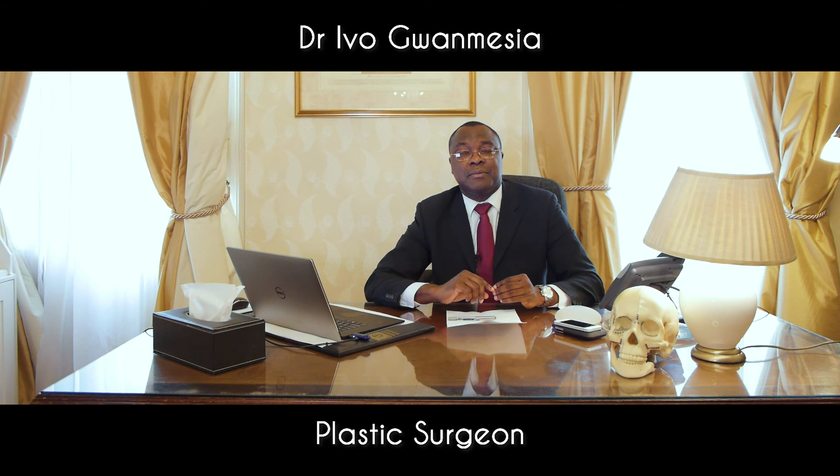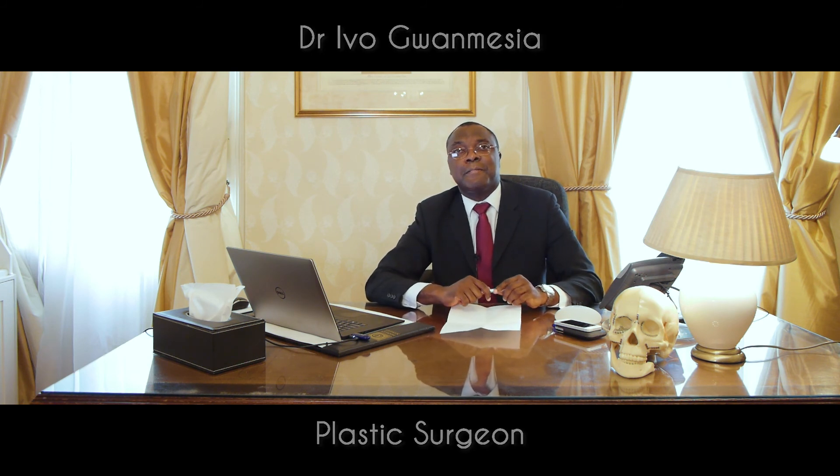For more information, please visit the website at www.ivoguanesia.com.